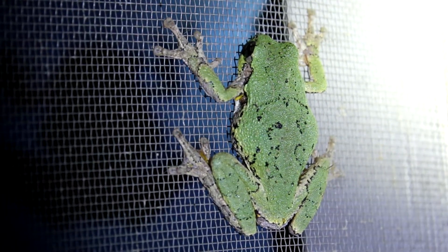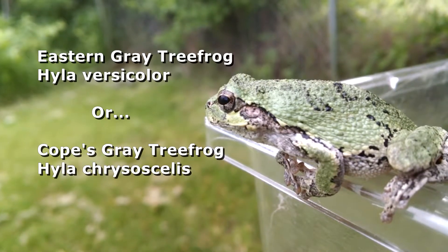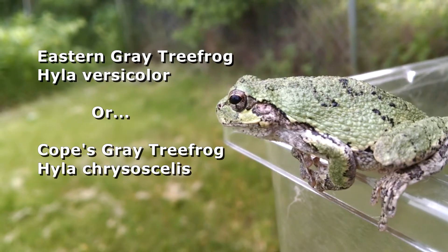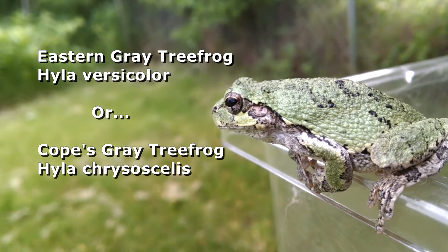I found this small tree frog on the screen outside last night, and we had a little sleepover. What we have here is either an eastern gray tree frog, Hyla versicolor, or Cope's gray tree frog, Hyla chrysoscelis. I say either because there's no reliable visual way to tell the difference between these two in the field.